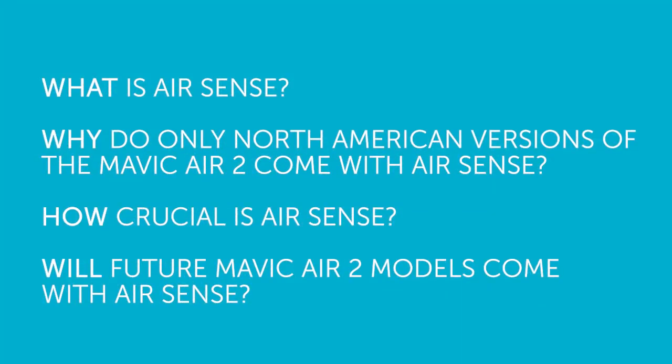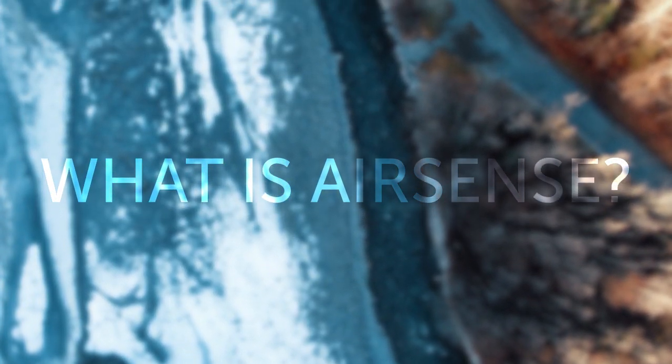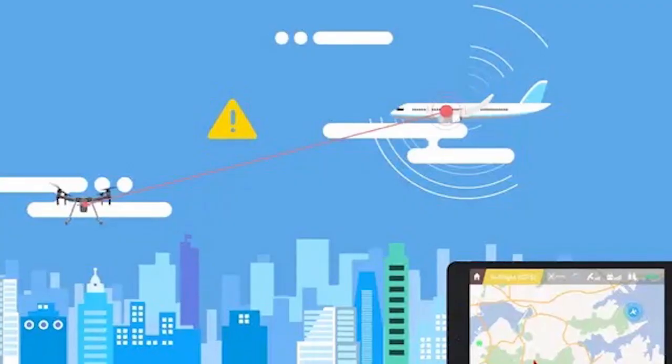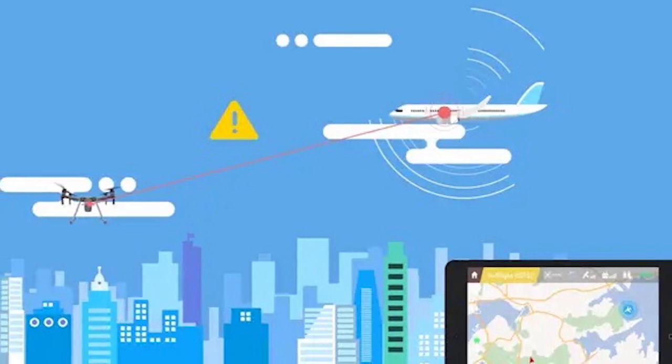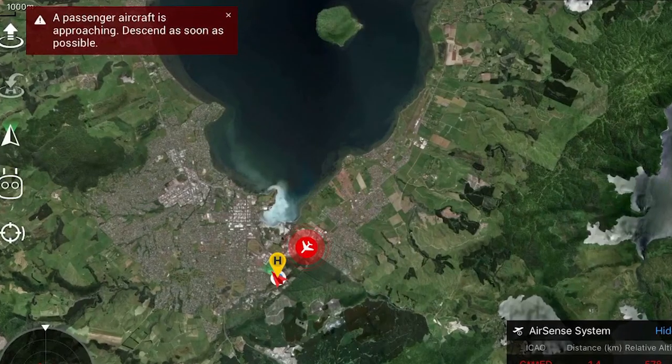What is AirSense? Why only North American versions of the Mavic Air 2 come with AirSense? How crucial AirSense really is? And will future Mavic Air 2 models come with AirSense? DJI AirSense is an alert system that uses ADS-B signals from nearby airplanes and helicopters to warn drone pilots if they appear to be on a collision course.